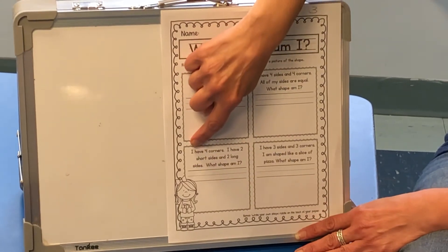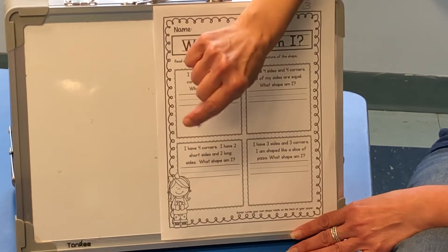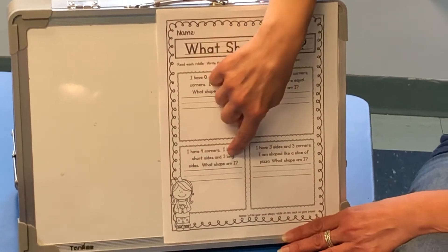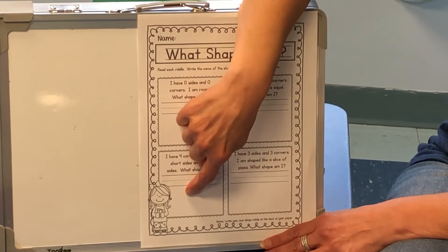The next riddle says I have four corners. I have two short sides and two long sides. What shape am I? That one might be a little tricky, but I know my Pre-K's can get the answer.